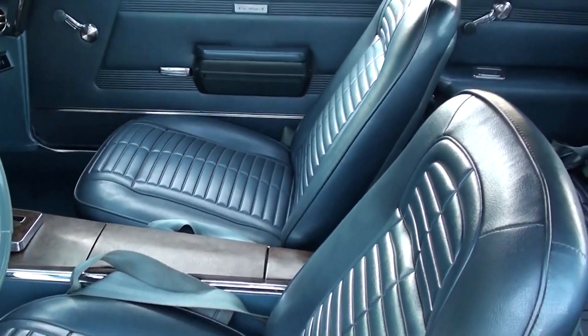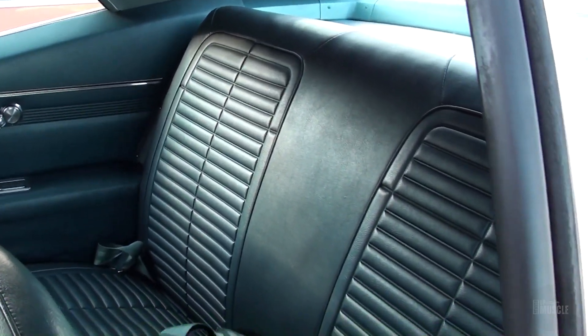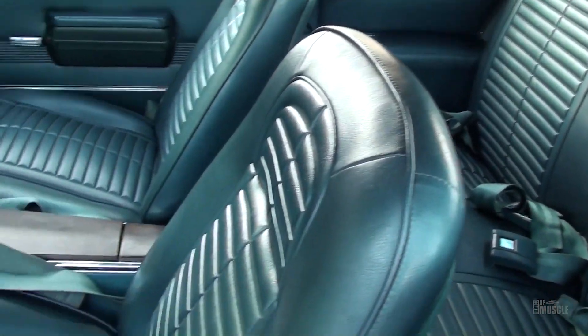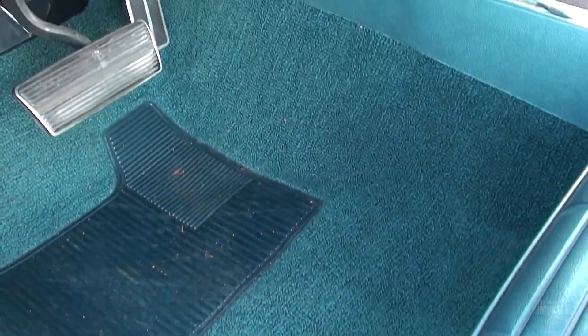The rear seat provided adequate space for passengers, though the focus was clearly on the front seat occupants, as the Firebird's design was not only about aesthetics but also about enhancing the driving experience.